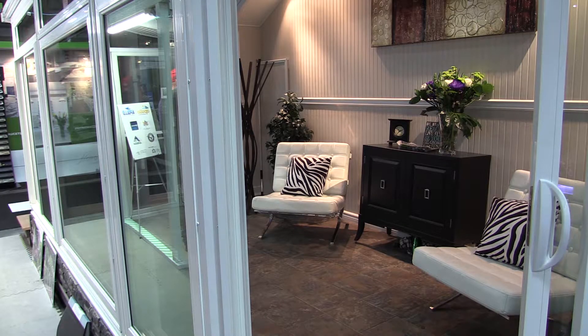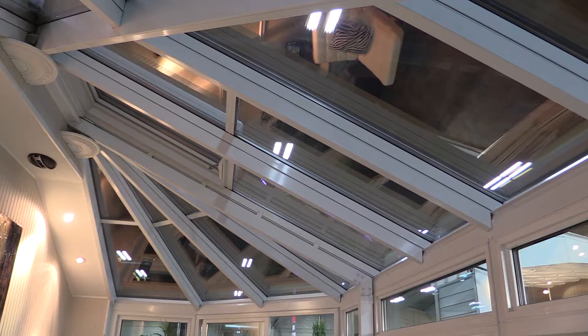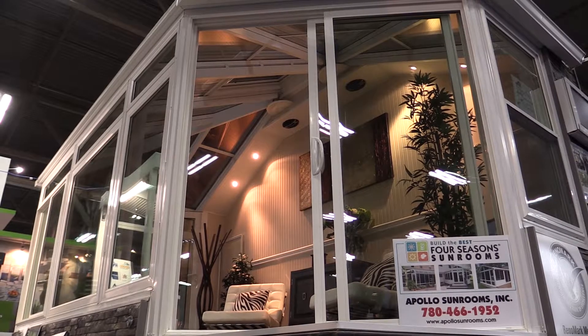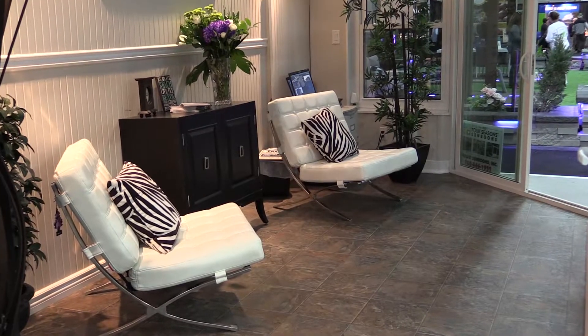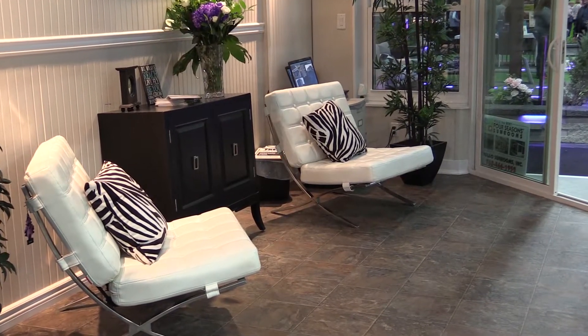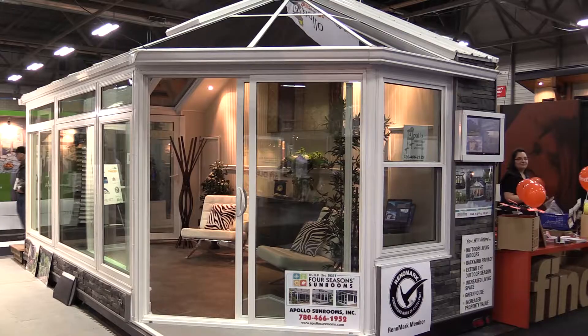Most of our year-round sunrooms feature argon-filled sealed units with coatings on the glass to help control the heat gain in the summer. A lot of our sunrooms feature in-floor heating, although there are many options. Some people prefer to use an independent gas-fired appliance, like a fireplace or a stove. In the three-season rooms, a lot of people are able to use small auxiliary heaters to extend their enjoyment of the season into the spring and fall.